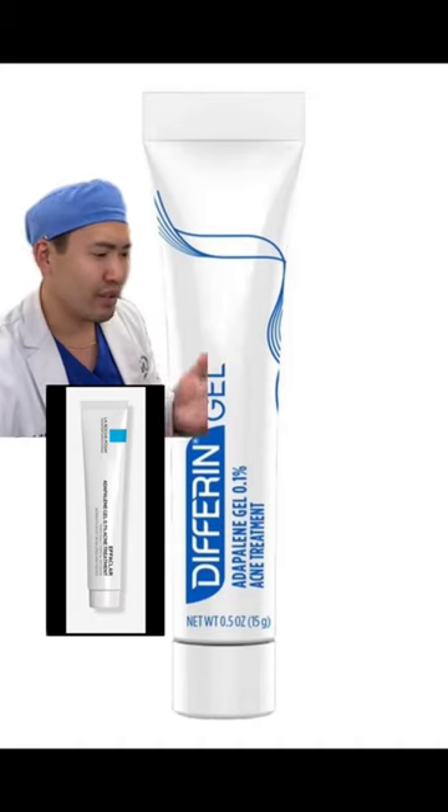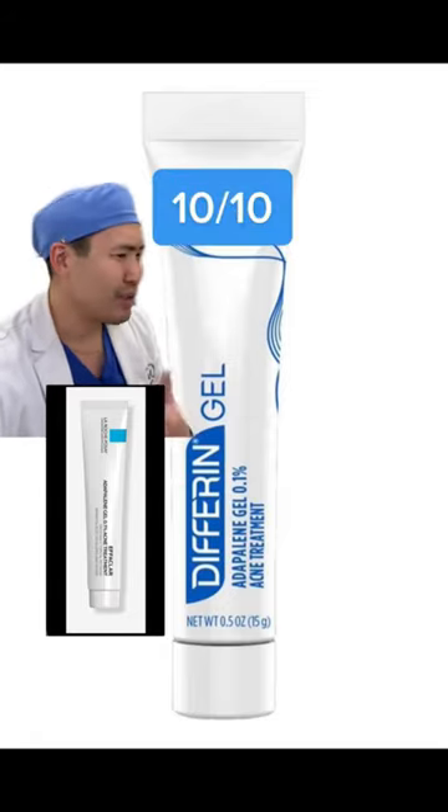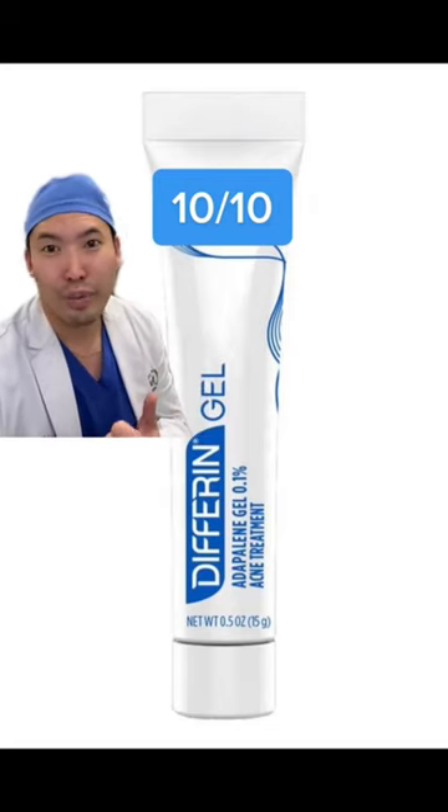Either La Roche-Posay or Differin gel — they do Adapalene 0.1%. This is hands down the best acne treatment over the counter and it's affordable. Got to give this a 9.5 out of 10. No, am I kidding? It's a 10 out of 10. La Roche-Posay.